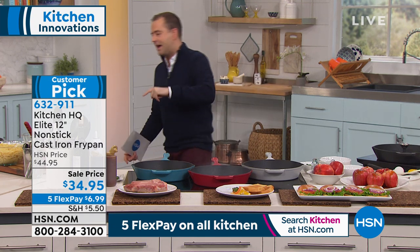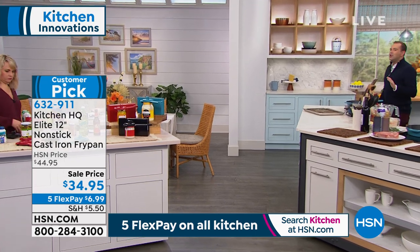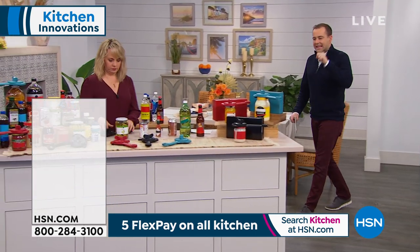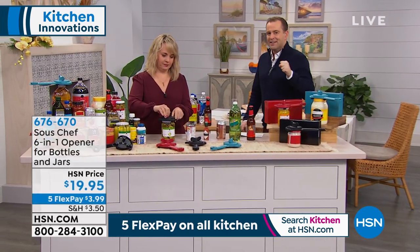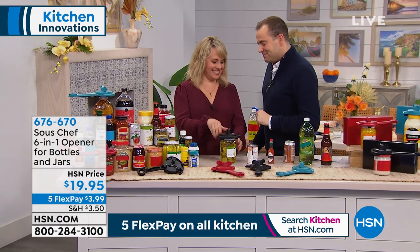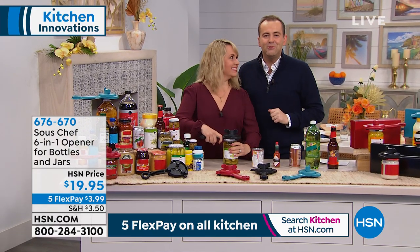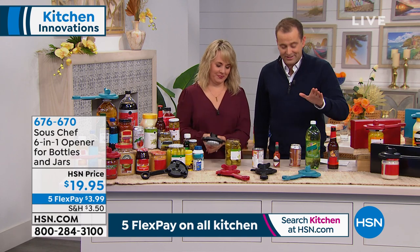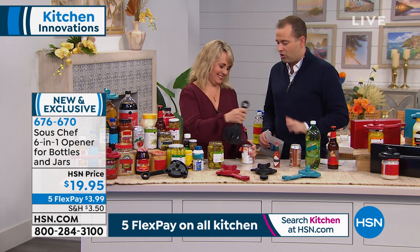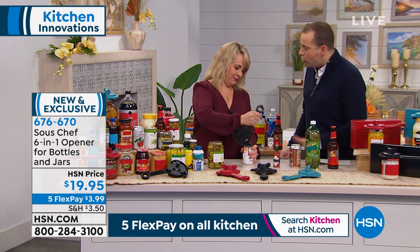We have a brand new innovation for anyone who's ever struggled with lids, tops, and caps. The lovely Stacey Phillips is here with our Sous Chef product — new, innovative, patented. Stacey was showing me this in the hallway and it's awesome. When you say six-in-one, you sometimes think 'really?' — but this really is the six-in-one. It does all the work for you.